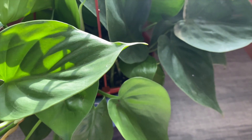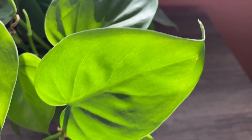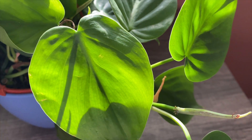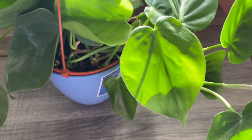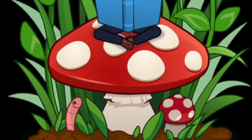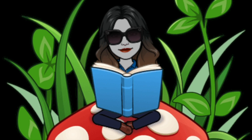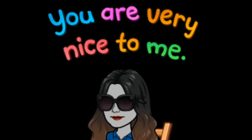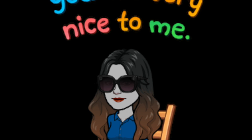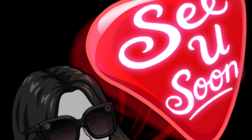For new houseplant parents, this is one of the best and easiest plants to grow, so I hope you will consider grabbing one soon. Enjoy, and happy planting! So there you have it, plant lovers. I hope you learned something from today's video. May you be happy, well, safe, and peaceful, and may the Holy Spirit continue to protect you and your loved ones today and always.